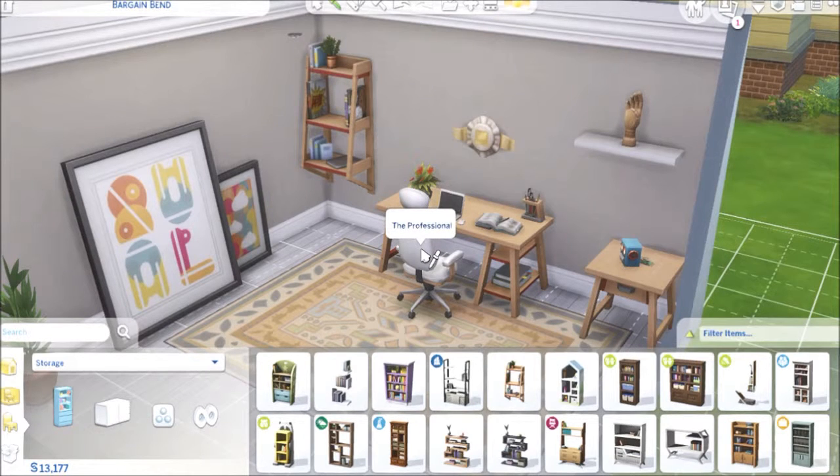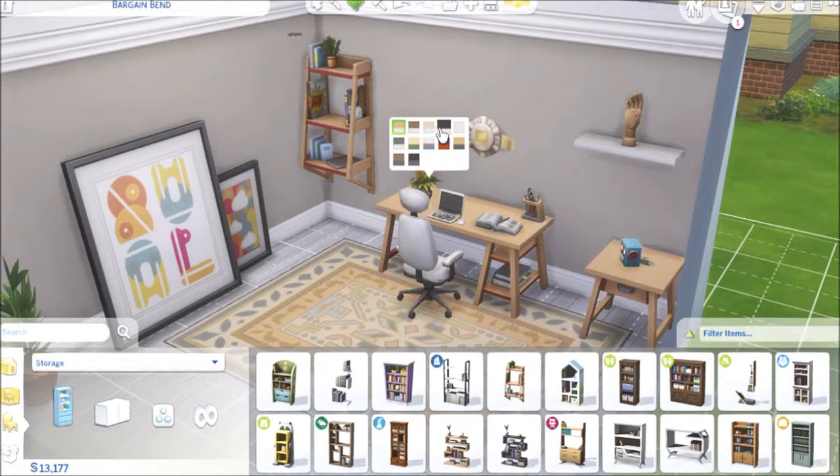With it came the new computer chair. It's called The Professional, and it has a lot of different swatches. The cushions stay white and the frame changes on this one. Then it starts going into different ones, and they are so cute. I could see me using this in different ways — it is so awesome and it looks comfy. Love it.